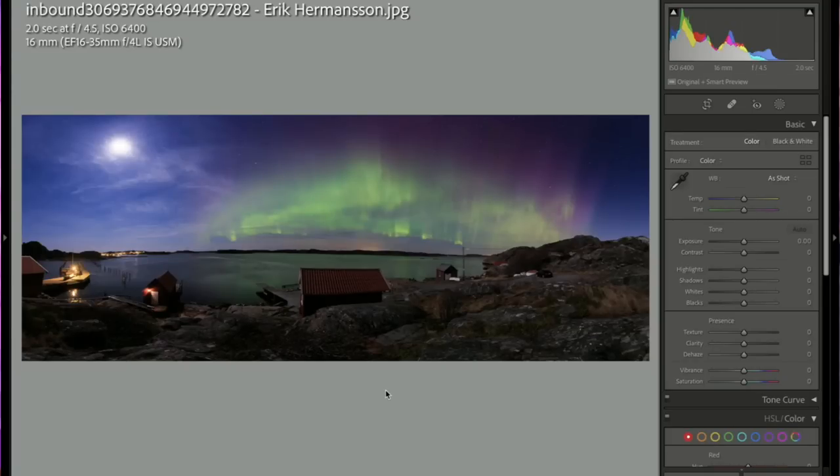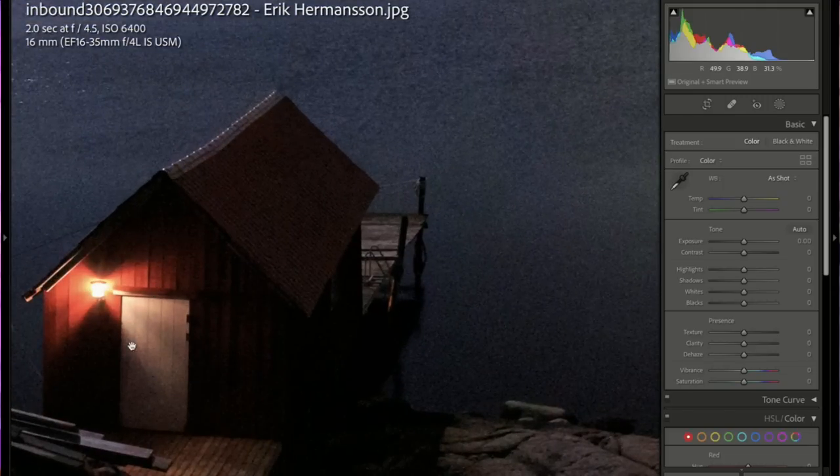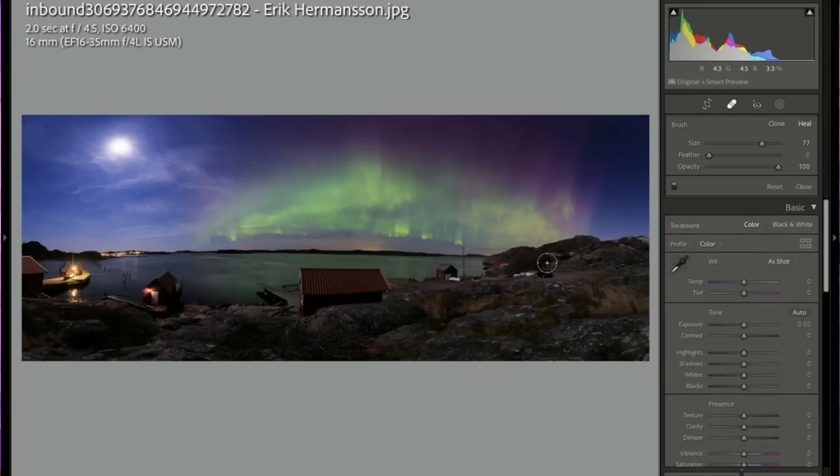Eric Hermanson — such a beautiful aurora borealis scene. I'd suggest picking something for the foreground subject because the foreground is too busy — maybe one of those buildings. Get closer to it and use the aurora as a background. I think there's too much going on in the foreground. The suggestion is to simplify the foreground composition a little bit.